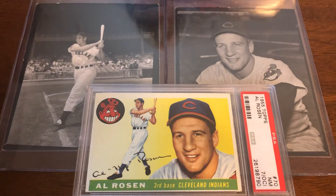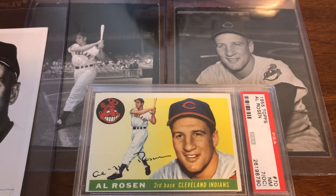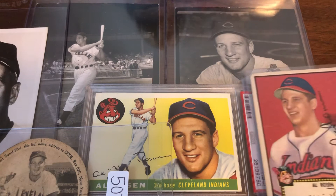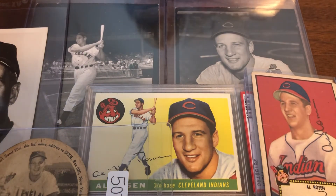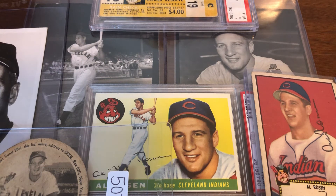It was a string of really really great Rosen additions and the Rosen collection is slowly growing as we get more and more items of this particular player — this particular Jewish player I've decided to focus on. So that is the Rosen mail day I have for you today.